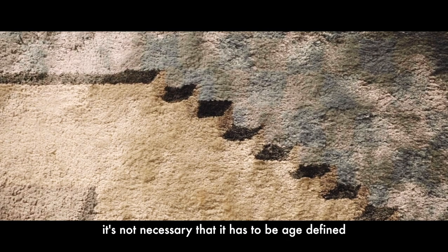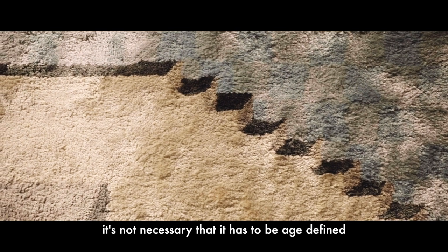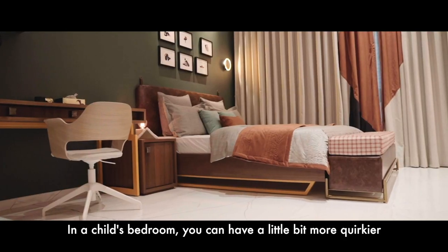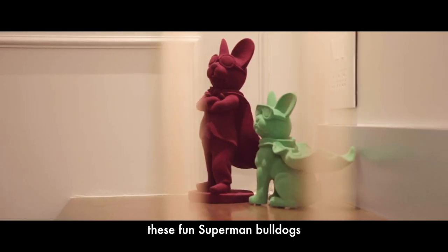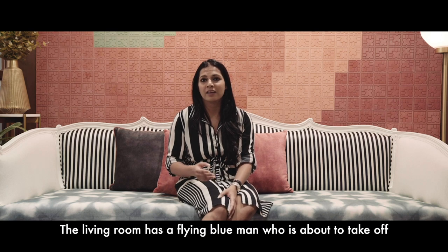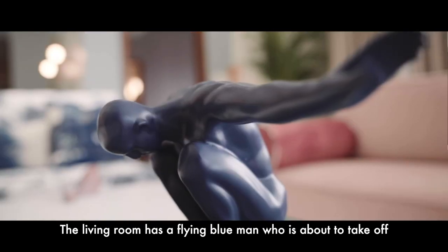With artwork and accessories it's not necessary that it has to be age defined. In a child's bedroom you can have a little bit more quirky pieces — like these fun superman bulldogs that we've placed in the corner of the room. The living room has a flying blue man who's about to take off.